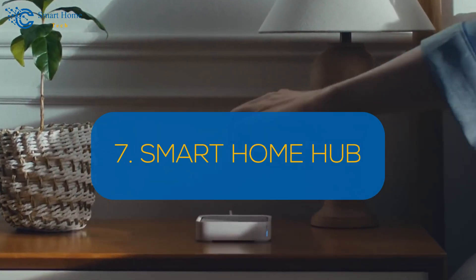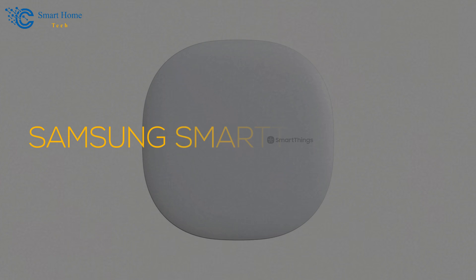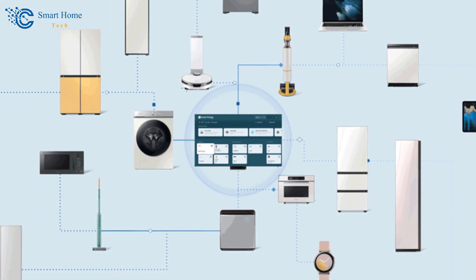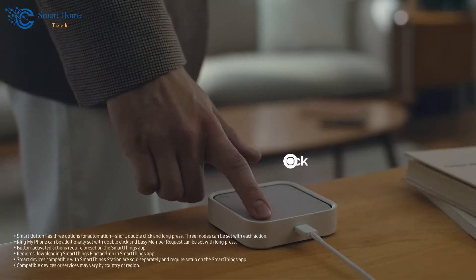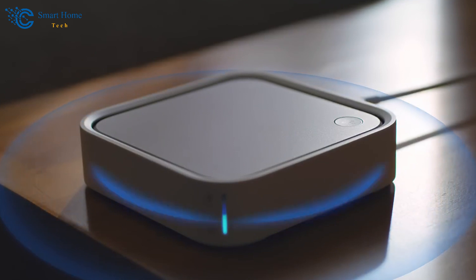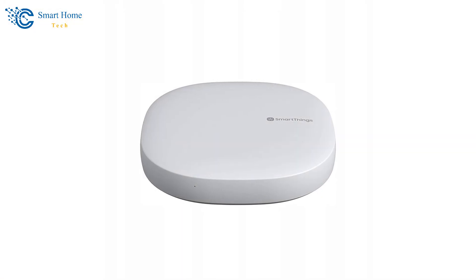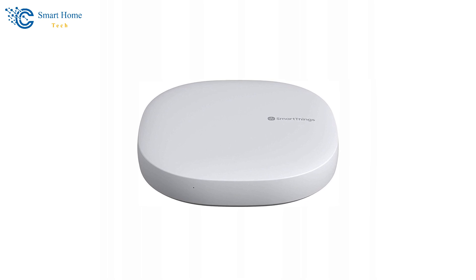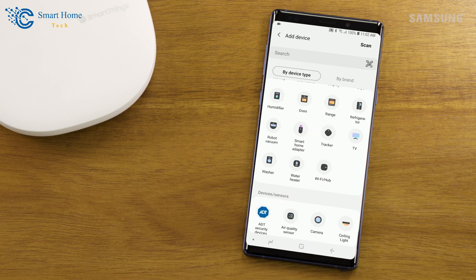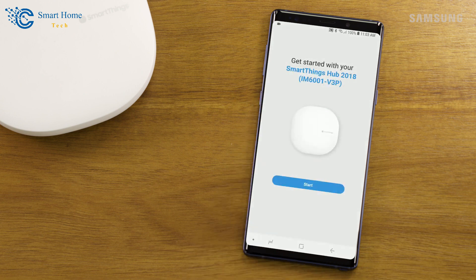Number 7: Smart Home Hub. Centralize control of all your smart home devices with a hub like the Samsung SmartThings Hub, available on Amazon. This hub connects and controls a wide range of smart devices, allowing you to manage everything from one app. You can create custom automation routines to make your home more efficient and comfortable. The hub is compatible with voice assistants, enabling easy voice control of your devices. By simplifying the management of multiple devices, a Smart Home Hub enhances automation possibilities and integrates seamlessly with other smart home systems. To install, connect the SmartThings Hub to your router, download the SmartThings app, follow the setup instructions, then add and configure your smart devices in the app.